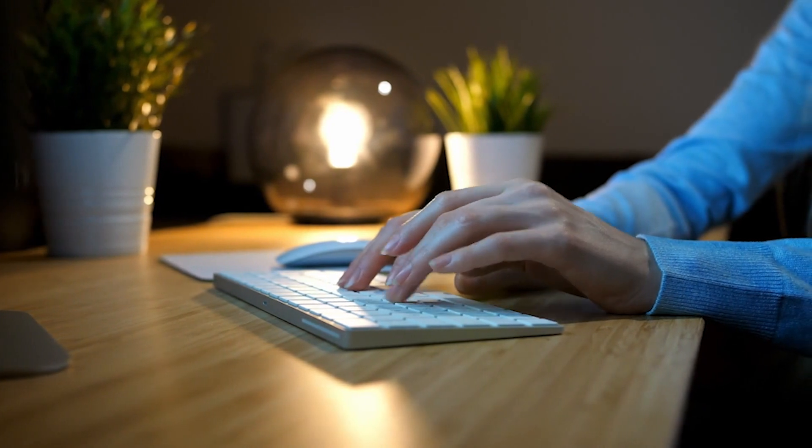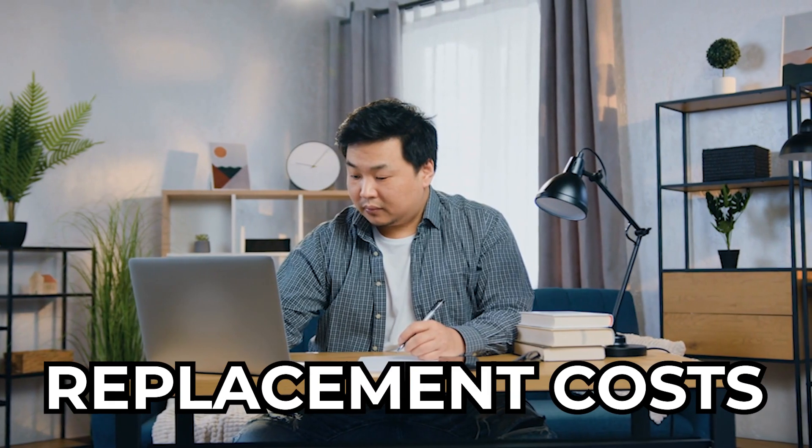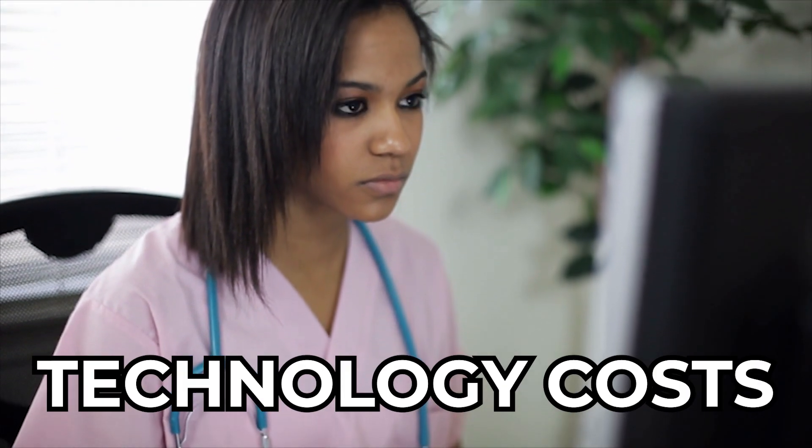Hidden costs are indirect expenses that may not be immediately apparent but impact the overall cost of recruitment. Examples include time-to-fill expenses, training and onboarding costs, replacement costs, turnover costs, opportunity costs, reputation costs, and technology costs.